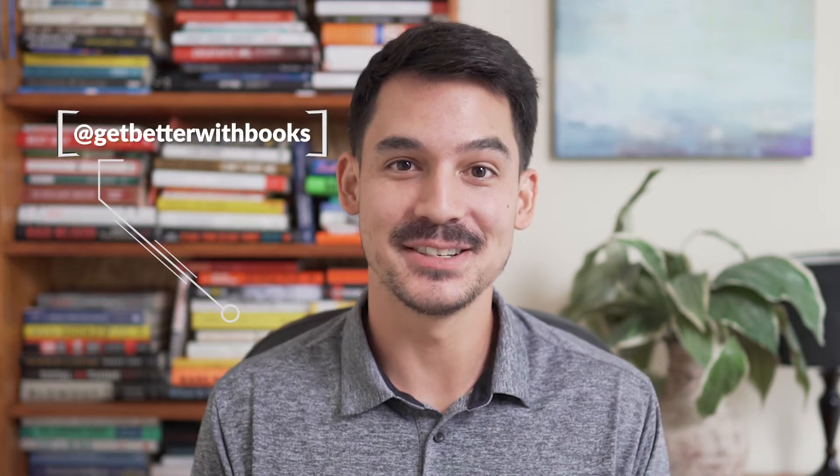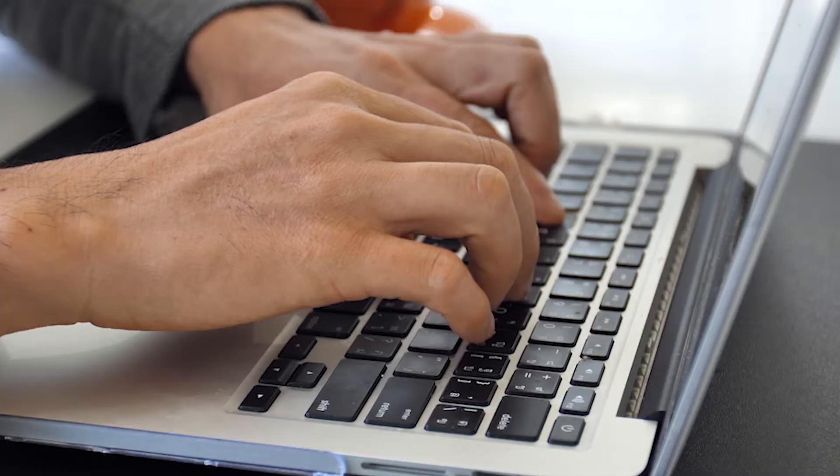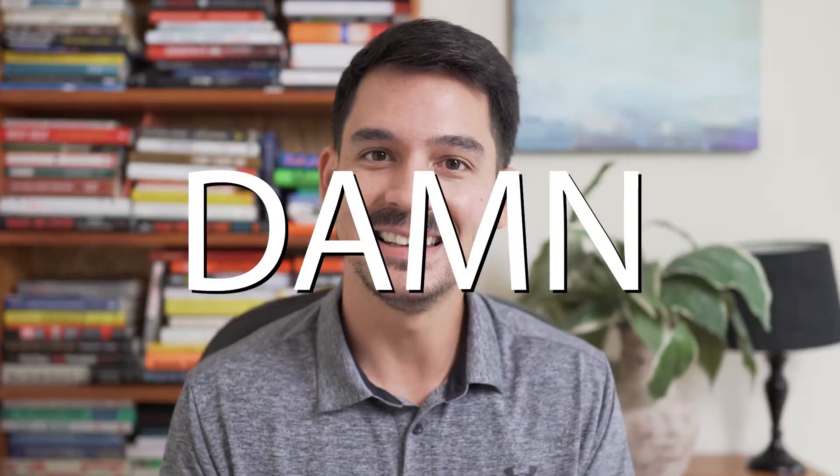How many of you guys have been in this situation before? You're reading a good book, something about how to be more productive, how to be more wealthy, how to be more handsome, and it's life-changing. You can see the better future right in front of your face. And then here you are two weeks after finishing the book and not remembering a damn thing.